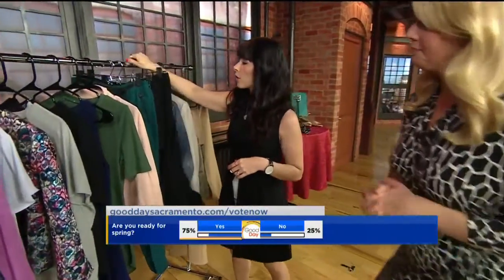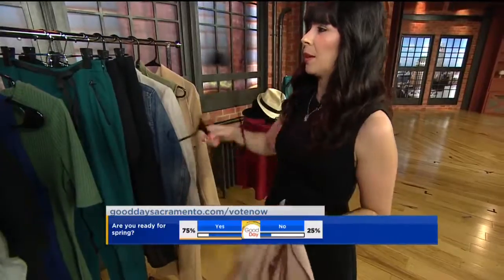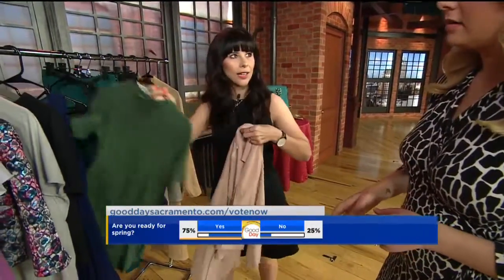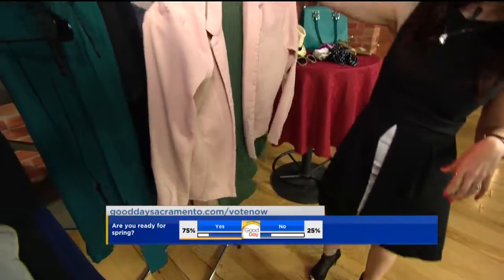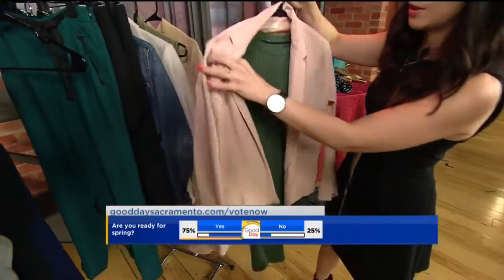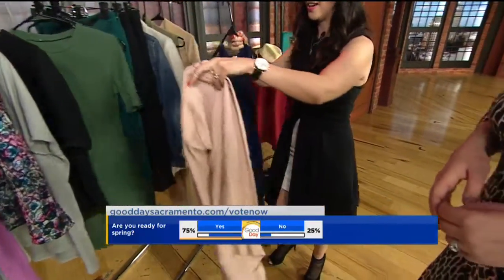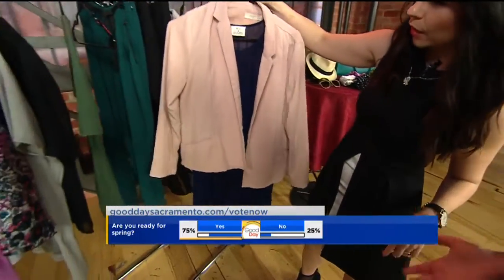What about jackets? So for jackets, let me show you something with this little guy. I love the pink — it's one of the hottest colors right now for the spring trend. I love to pair this pink with a navy blue. I think it's so cute. You can use this little blazer with so many things. My favorite pairing right now is the pink with the navy blue.